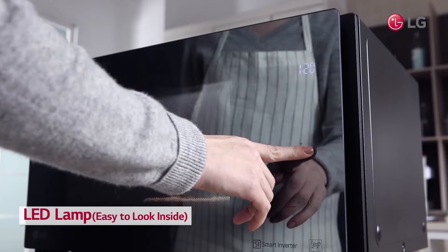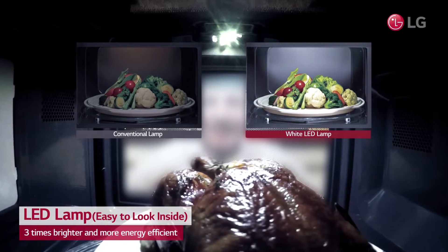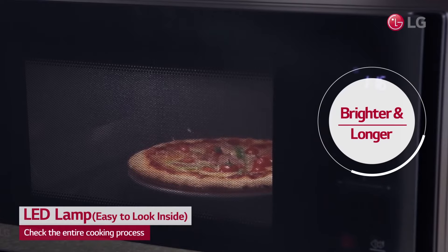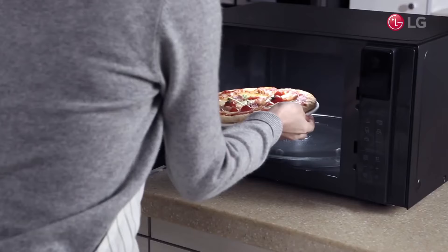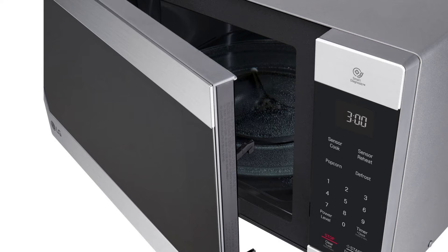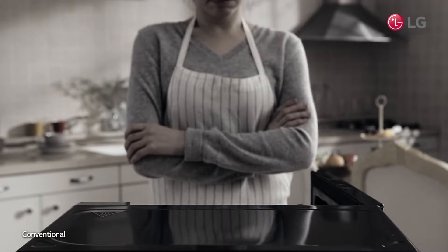The countertop microwave also has a bright LED light — a very cool feature to check the progress of your food, and it provides great energy efficiency compared to traditional lighting. There's no need for guesswork while cooking thanks to the humidity sensing technology, which determines when food is cooked and automatically turns the microwave off, preventing both over and under cooking.